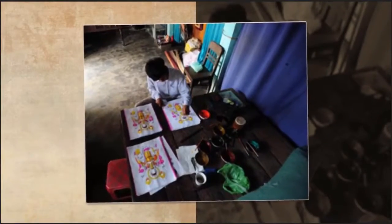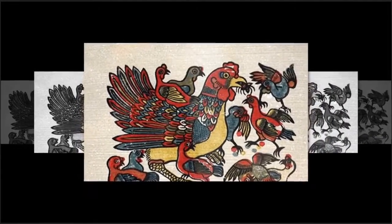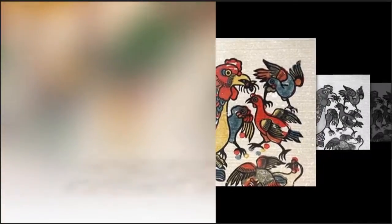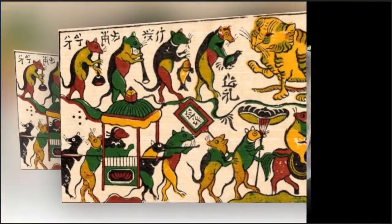Sinh paintings are handmade. After printing, we color the paintings. We have to color five times for five colors. The five main colors of Sinh paintings represent the five elements: metal, wood, water, fire, and earth.